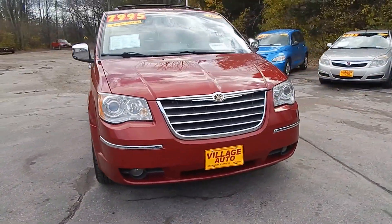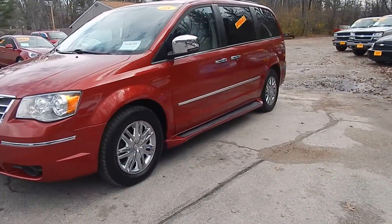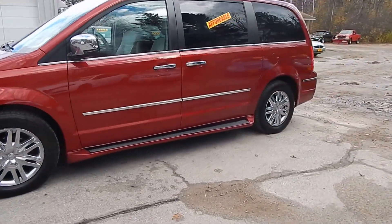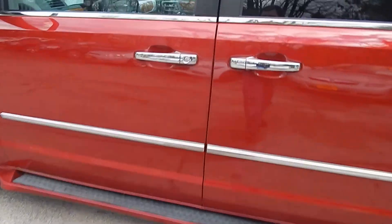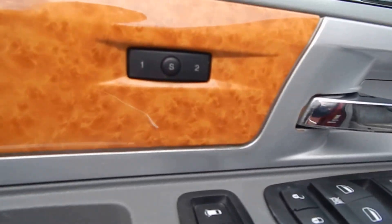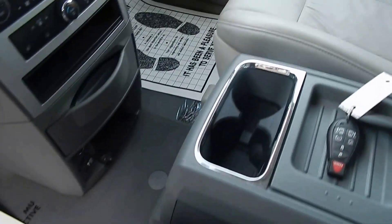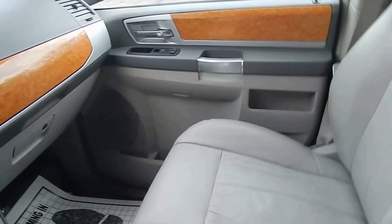It's got the 4.0 V6, luggage rack, tinted windows, and it's fully loaded on the inside. Inside we've got power windows, locks and mirrors, memory seats and mirrors, power driver and passenger seats, and leather interior.